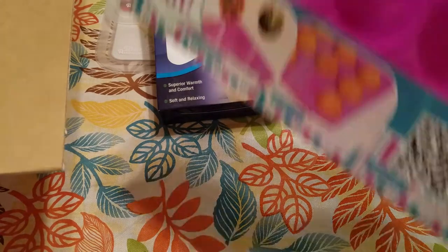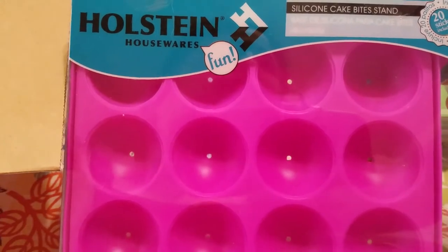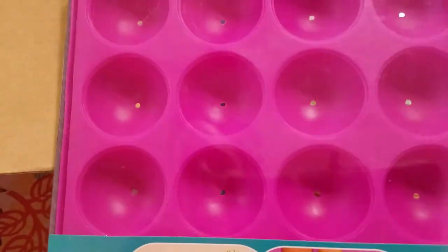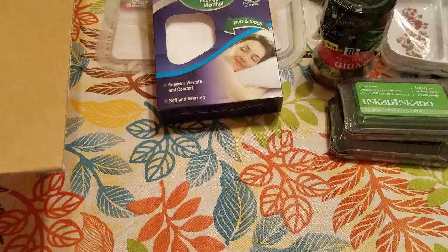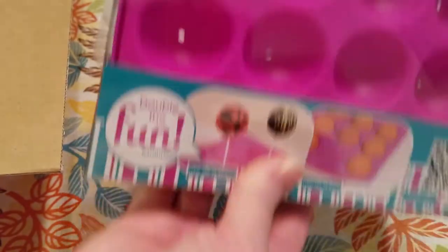I've been contemplating getting this for quite some time. This is by Holstein Housewares, and it's a silicone cake bite stand. It includes 20 sticks. You can use it as a stand or also as a baking tray. That was $1.50, and the retail is $10.49. They also had it in blue.